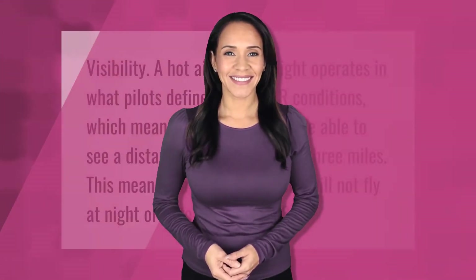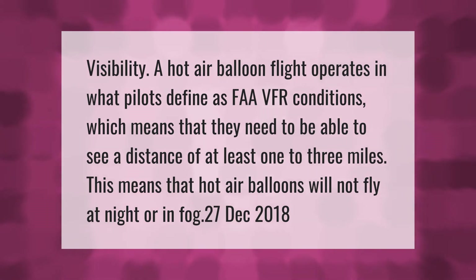A hot air balloon flight operates in what pilots define as FAA VFR conditions, which means that they need to be able to see a distance of at least one to three miles. This means that hot air balloons will not fly at night or in fog.